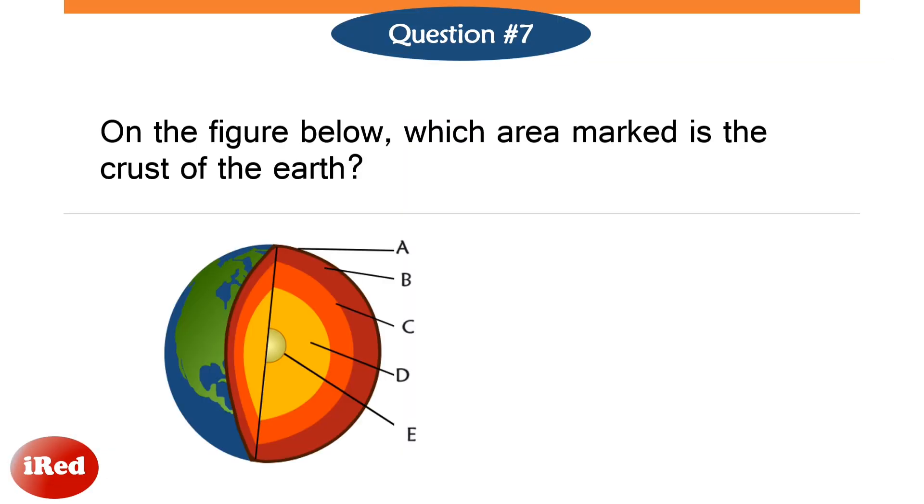Number 7. On the figure below, which area marked is the crust of the earth?